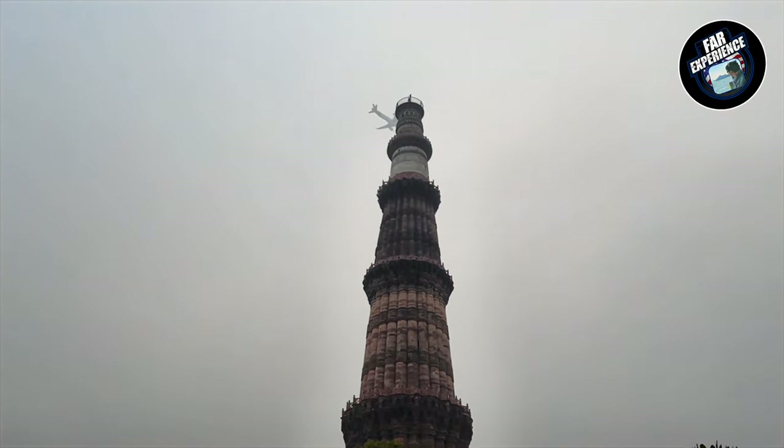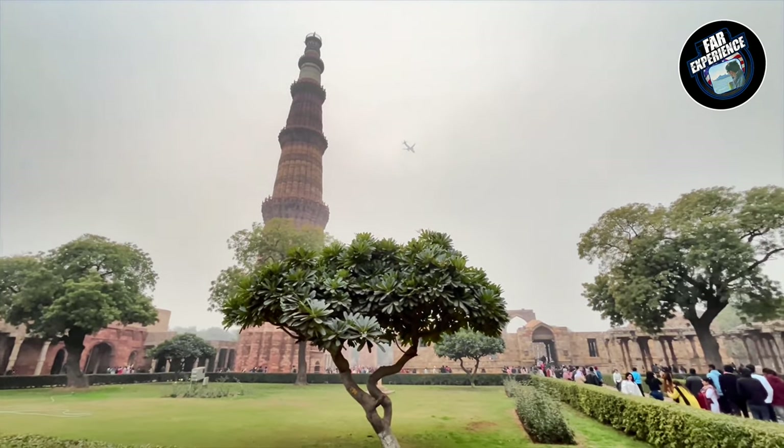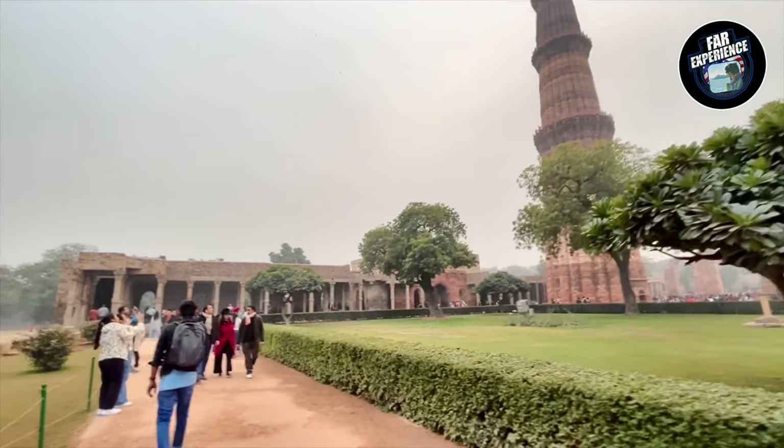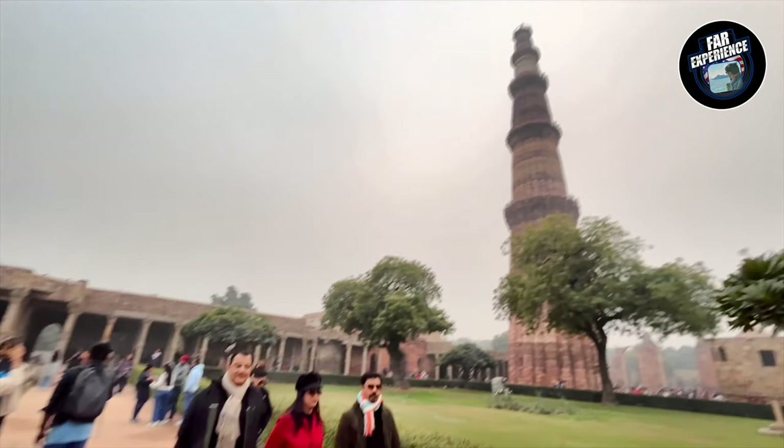That's a beautiful glimpse of the minar from some distance and you can see planes flying right on top of it all the time, because we have got the Indira Gandhi International Airport in Delhi in the vicinity.